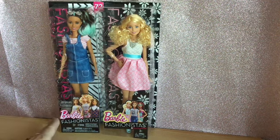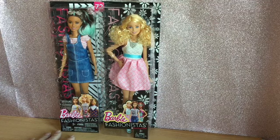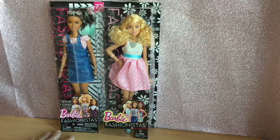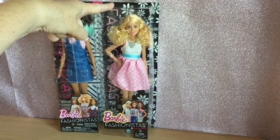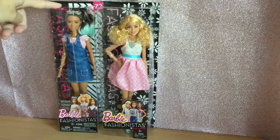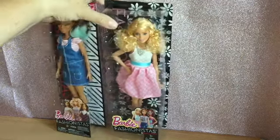Hi everyone. I've got an unboxing for you today and I'm getting a bit behind on my unboxing, so I'm going to do two Fashionistas for you. I have number 14 Powder Pink and number 72 Overall Awesome. Let's have a closer look at them.